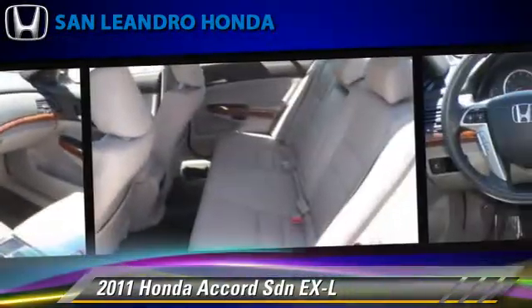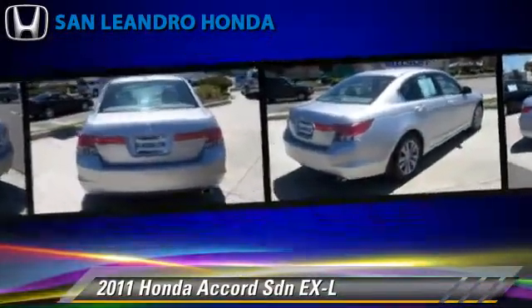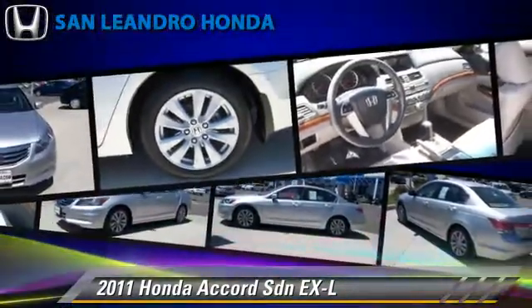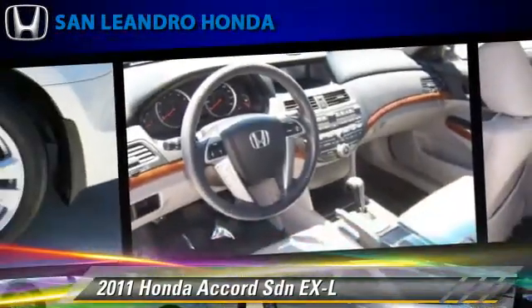This Honda features power windows, alloy wheels, and tilt wheel. Safety features include side airbags, traction control, and ABS.